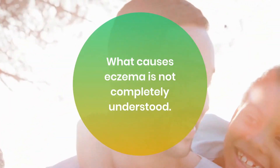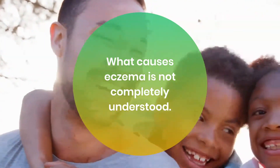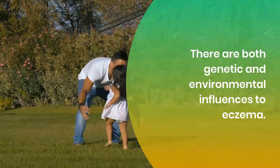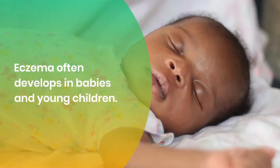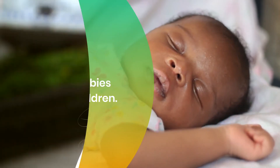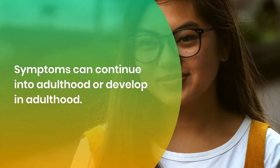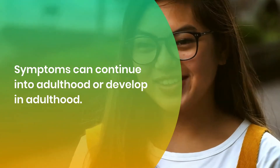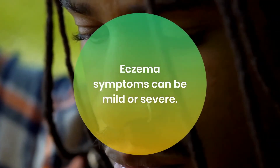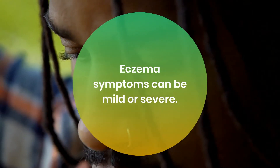What causes eczema is not completely understood. There are both genetic and environmental influences. Eczema often develops in babies and young children, and symptoms can continue into adulthood or develop in adulthood. Eczema symptoms can be mild or severe.